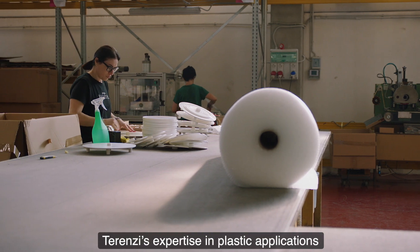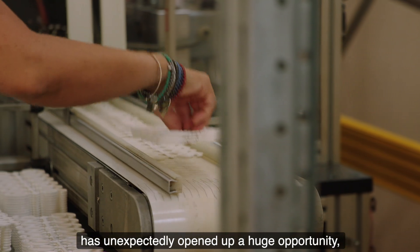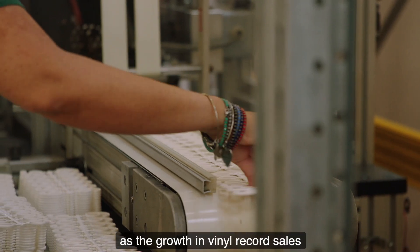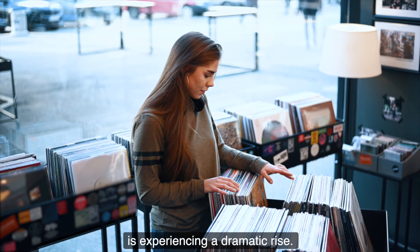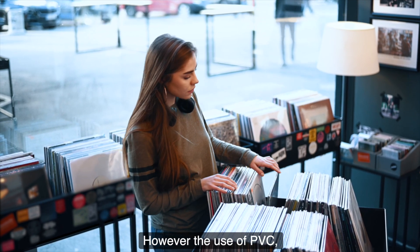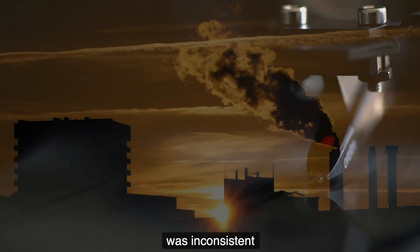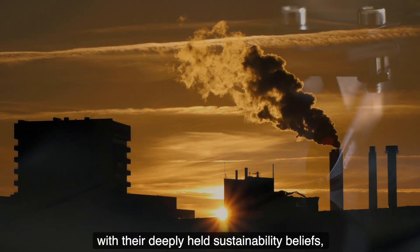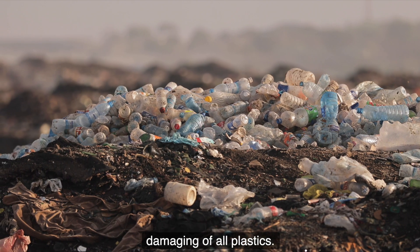Terenzi's expertise in plastic applications has unexpectedly opened up a huge opportunity, as the growth in vinyl record sales is experiencing a dramatic rise. However, the use of PVC, the traditional material for creating records, was inconsistent with their deeply held sustainability beliefs, as it's one of the most environmentally damaging of all plastics.